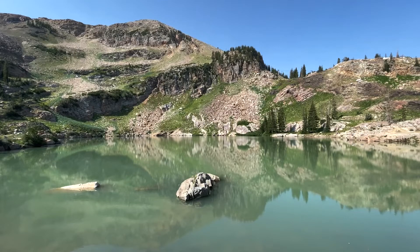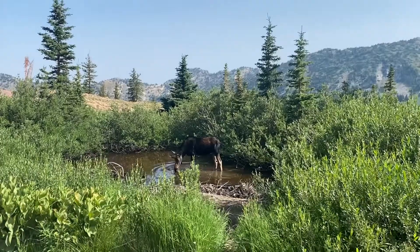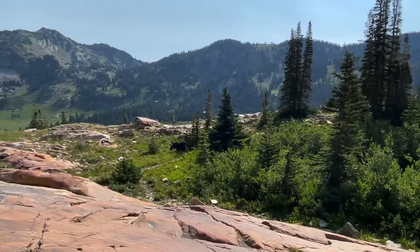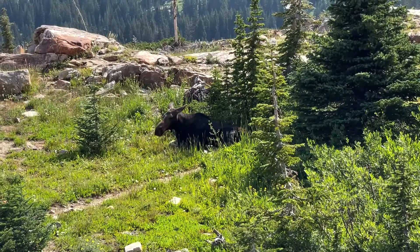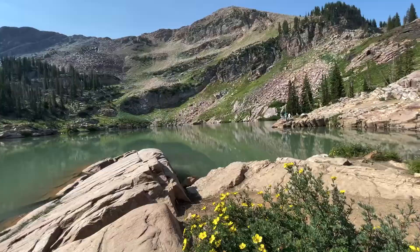This is Secret Lake in the Albion Basin of Little Cottonwood Canyon. If you're lucky, you might see a moose near the lake. We saw two and watched them from a safe distance. An alpine lake and two moose — that makes for a great hike.